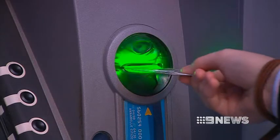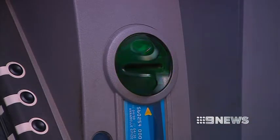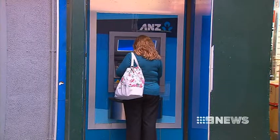Police believe cards used at the James Place machine haven't been compromised, but there could be other victims. We only know it's been on another ATM from examining the video footage, and you can see a keypad that is clearly not the ATM machine it was found on.